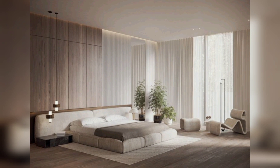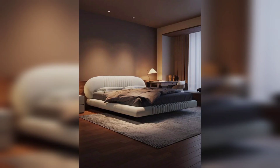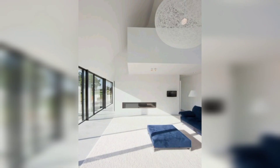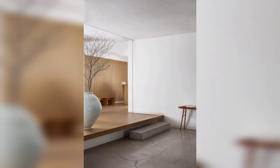Are you ready to infuse your kitchen with a sense of industriousness and efficiency? Our next modern decor idea encourages you to embrace the industrial aesthetic and transform your culinary space into a hub of creativity. Exposed brick walls, stainless steel appliances, and concrete countertops will serve as a constant reminder of your resilience and determination.